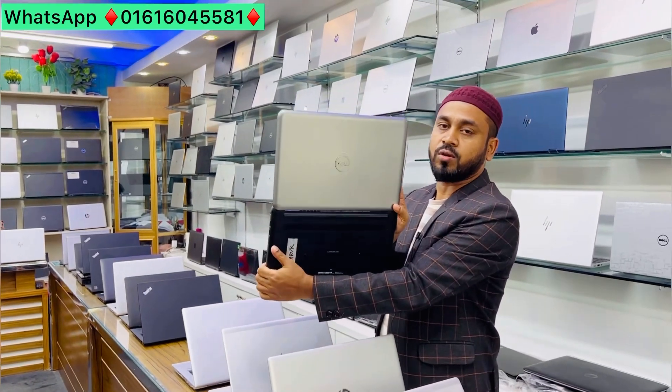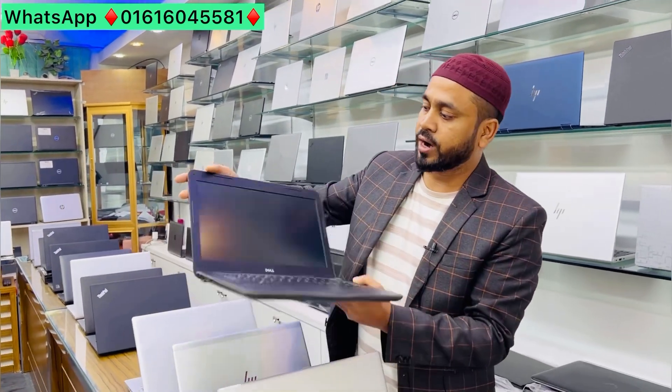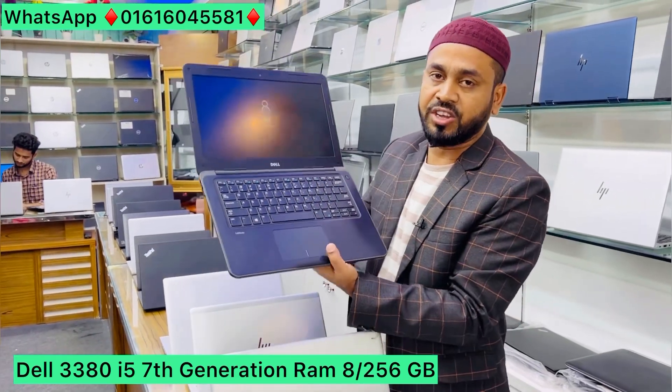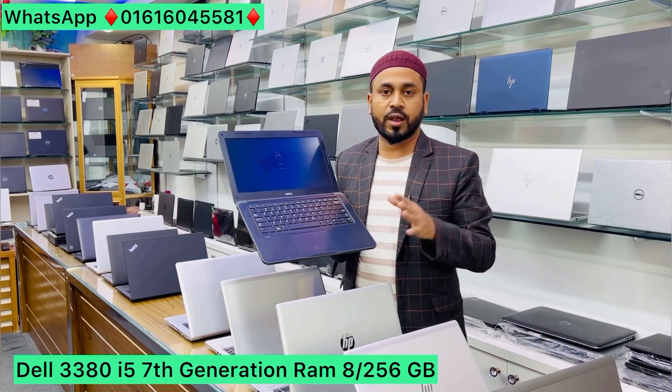It has a 14-inch display — a standard size laptop. This laptop is also available to us. It is a very A-plus grader. The model is 3380. It is a very slim laptop and very useful to us.